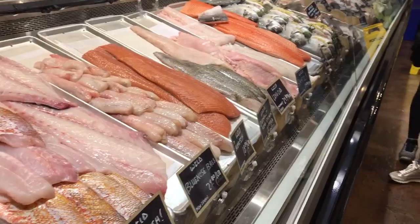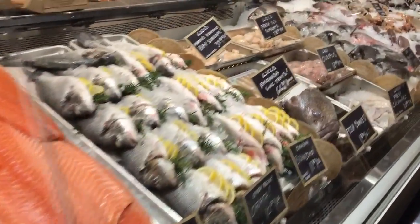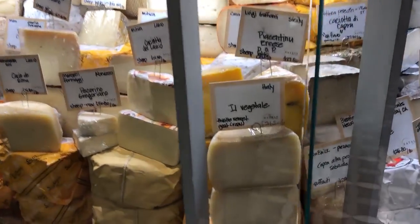Not only can you eat at restaurants here, you can buy all your wine, all your meat, and all of your seafood as well. Wow, this is so beautiful. Hello cheese! I don't think I've ever seen so much cheese in one place in LA — ever. Like I don't think I've ever seen this much cheese in one place except for Italy.